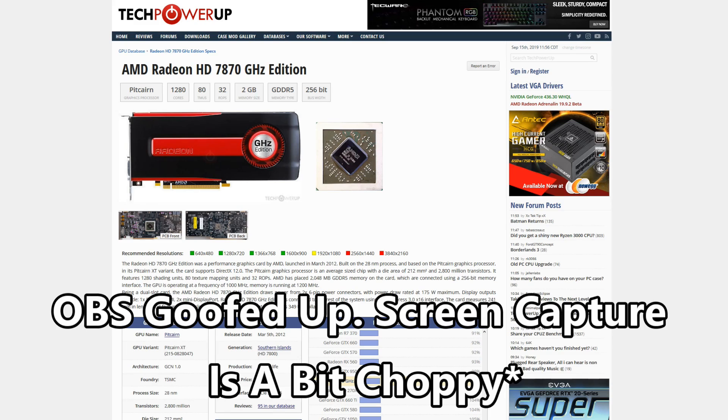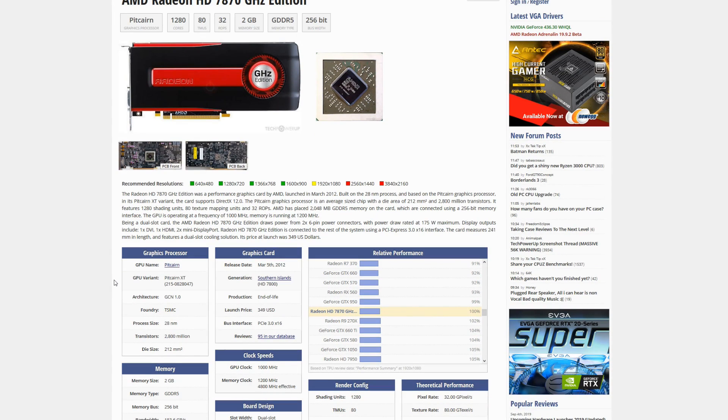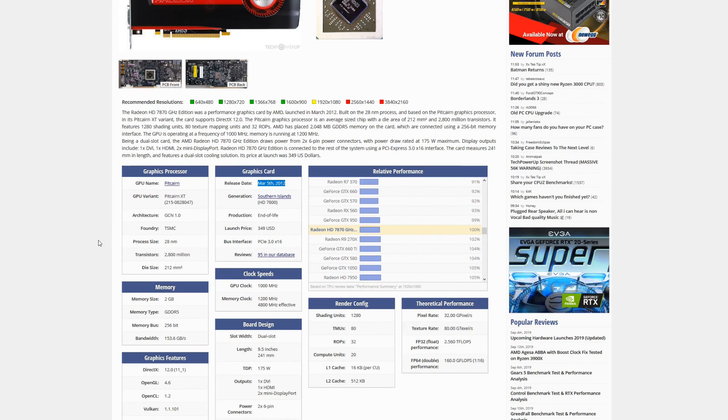I've made this comparison before. The Radeon HD 7870 and the 7850 remind me very much of the 5700 and 5700 XT. If we look at the 7870, it came out at $349 — this was back in 2012, so we're talking seven years ago. This is on 28 nanometers. It has a 256-bit memory bus, and this was positioned as kind of a low-high-end card or a high-mid-range card, depending on which way you wanted to look at it.